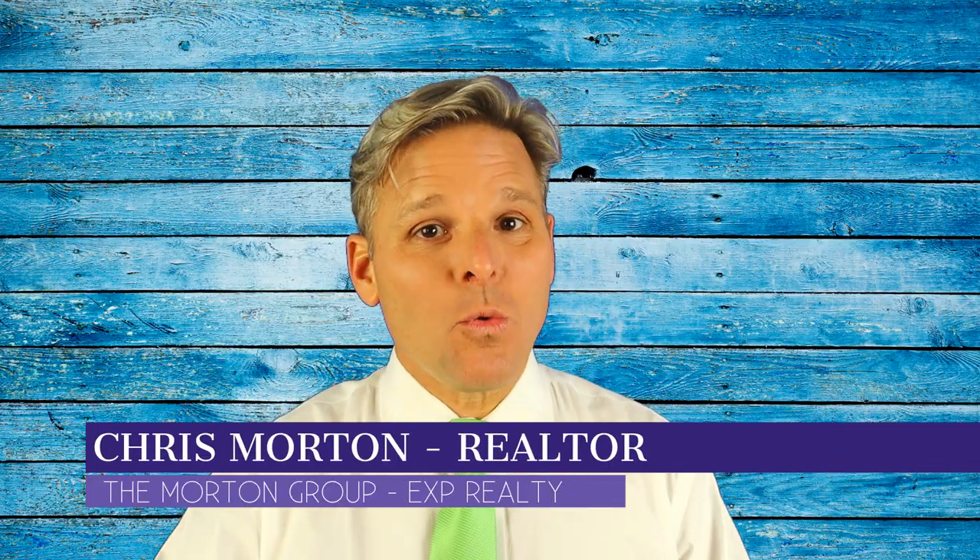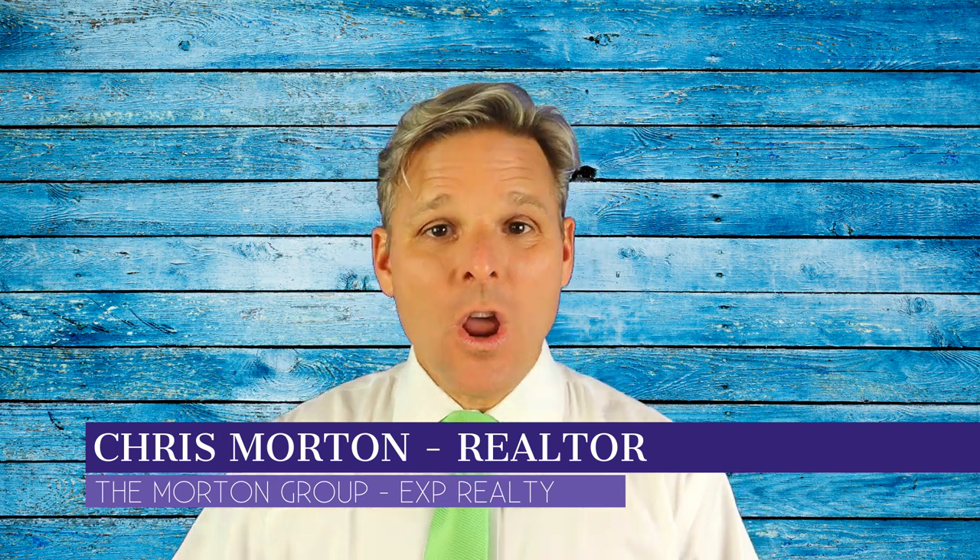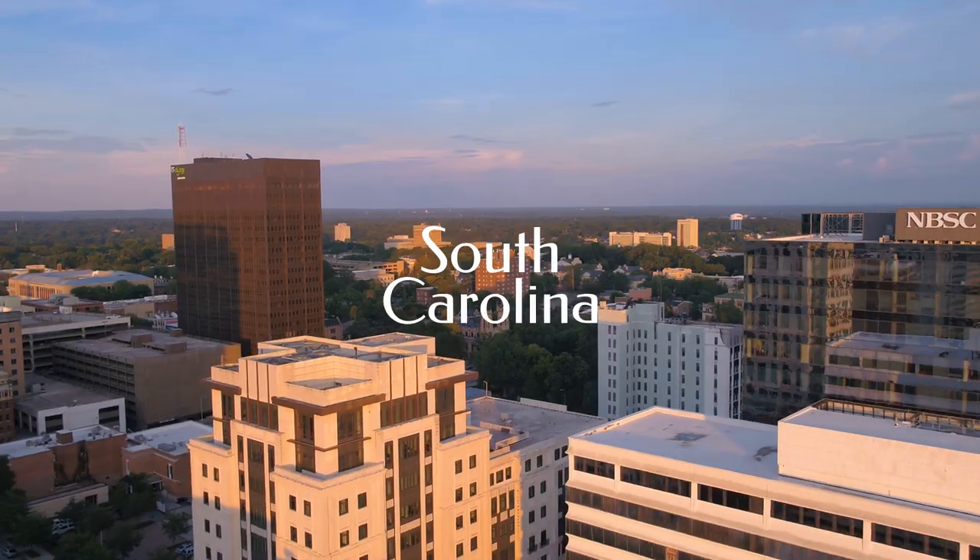Hi, this is Chris Morton, real estate broker with EXP Realty. And on today's video, we're going to compare the Carolinas — North Carolina versus South Carolina.